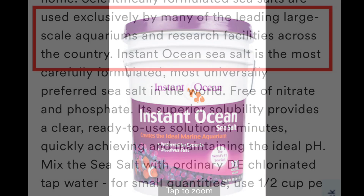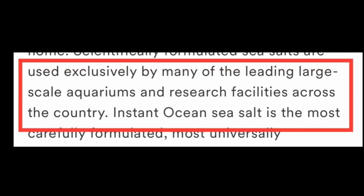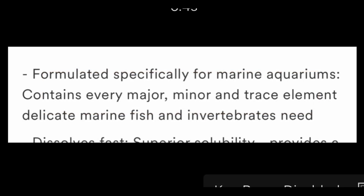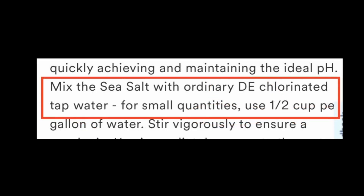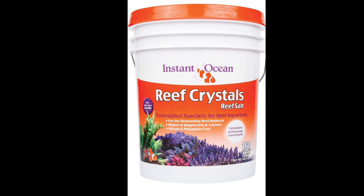The first one we're going to look at is Instant Ocean salt. They tout that it's used in large-scale operations such as aquariums and research facilities. It's nitrate and phosphate free, and it's formulated with all the major, minor, and trace elements. At 1.026 it has 400 calcium and 1320 magnesium. One thing to point out is it mentions mixing with dechlorinated tap water — it doesn't mean you can't use RODI, and I would recommend you do, but this one specifically notes that you can use tap water. You won't see that on any of the other ones except Instant Ocean.